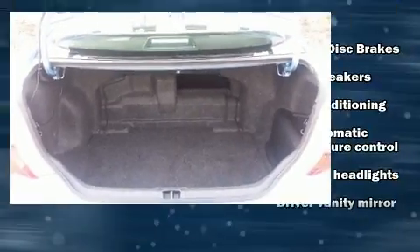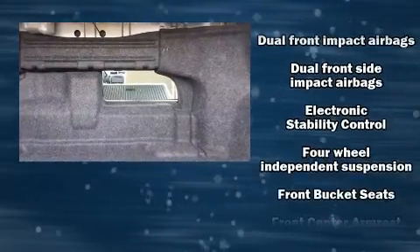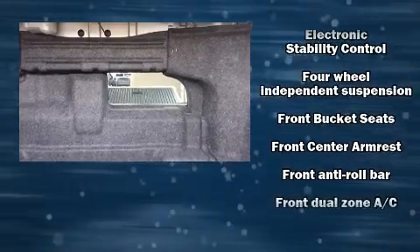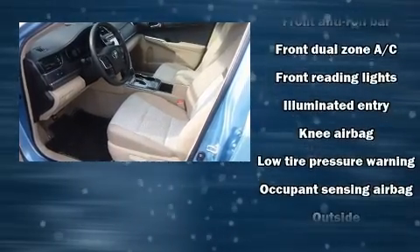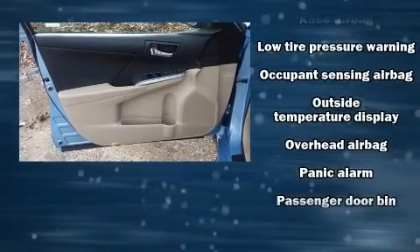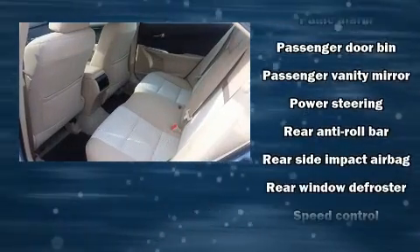Toyota ensures the safety and security of its passengers with equipment such as dual front impact airbags, head curtain airbags, traction control, brake assist, a panic alarm, and four-wheel disc brakes with ABS. This car was designed with safety in mind, allowing you to drive with even greater assurance.